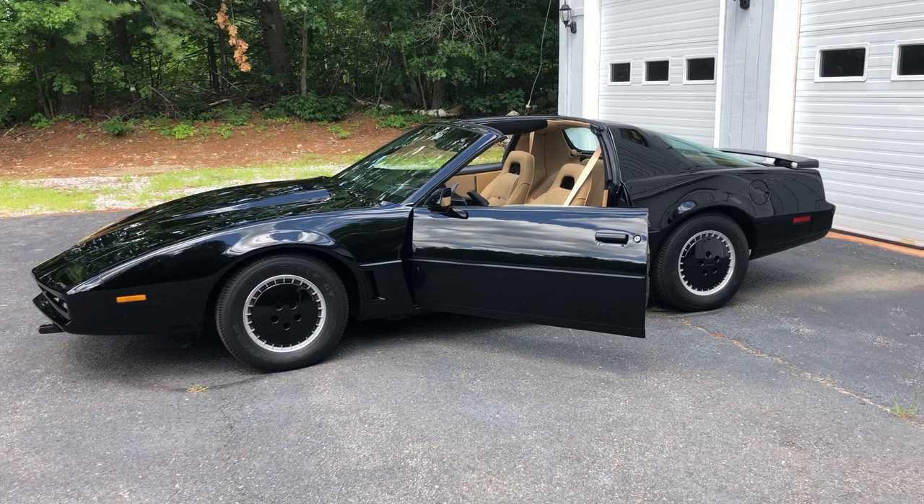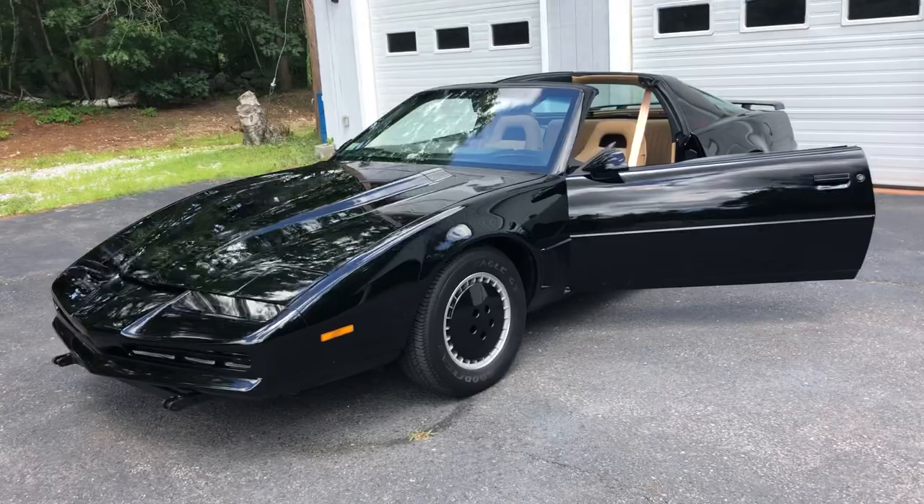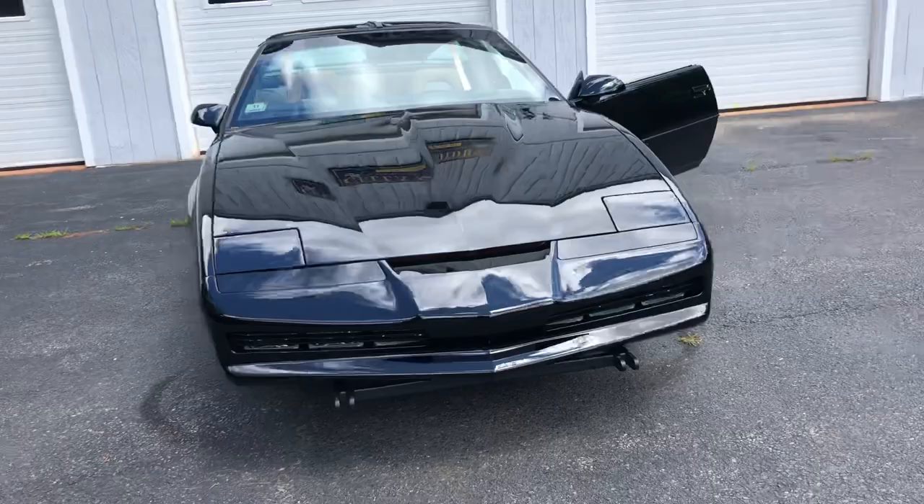Hey guys, Paul from Seller Motors. I've got my '82 Knight Rider kit Trans Am going up for sale. Hate to do it — this car is probably the best replica in the country from season one Knight Rider.